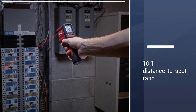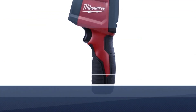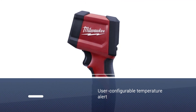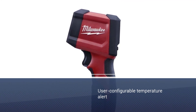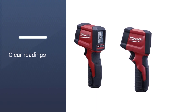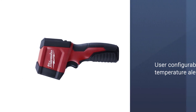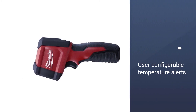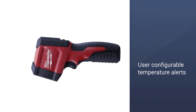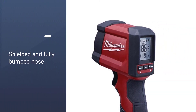This temperature gun is an infrared unit designed to provide users with more comfortable readings. It is an ideal unit for use in industrial, commercial, professional, and residential environments, since it operates excellently both indoors and outdoors, with stunning readability that is second to none. The Milwaukee Infrared Thermometer features a fully bumper nose, a 7-point reinforced frame, shielded LCD, and the ability to survive drops from up to 9 feet.